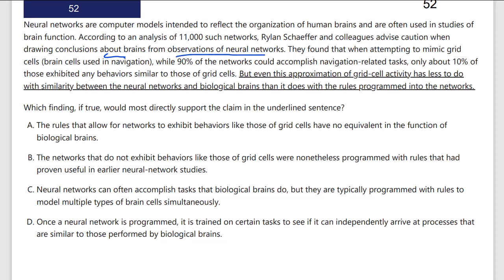So they're designed to mimic human brains, but they advise caution when drawing conclusions about brains from the networks. They found that when attempting to mimic grid cells — brain cells used for navigation — while 90% of the networks could accomplish navigation tasks, only about 10% of those exhibited any behaviors similar to those of grid cells.